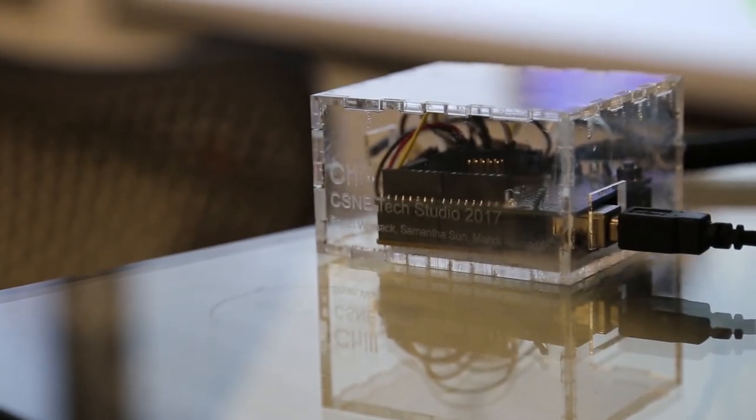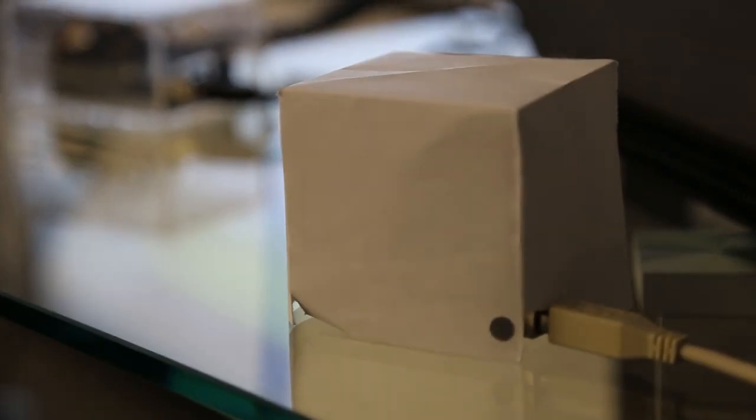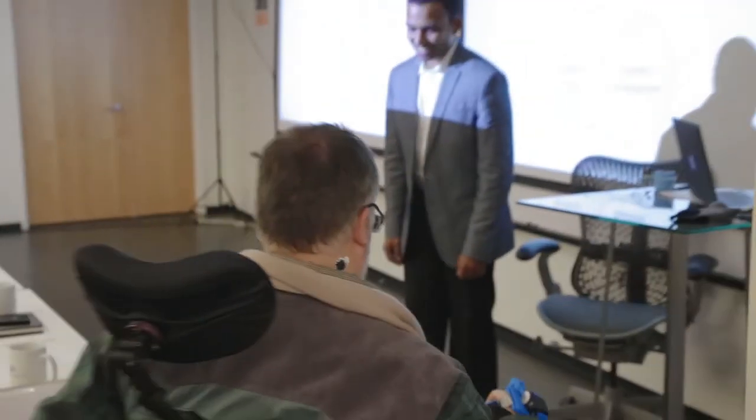The work that we do at the center is always really tied to patient populations and people who can potentially benefit from the devices that we create. Students did a really good job connecting with the users that will eventually adopt their devices and benefit from all the hard work that they've done.